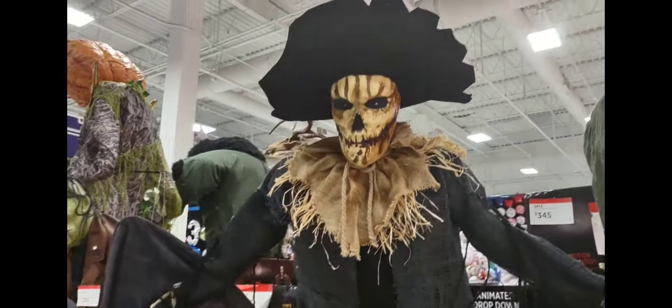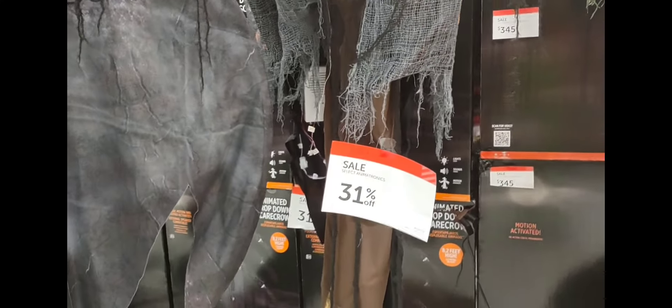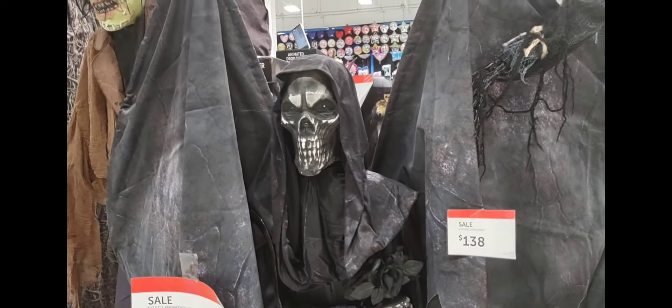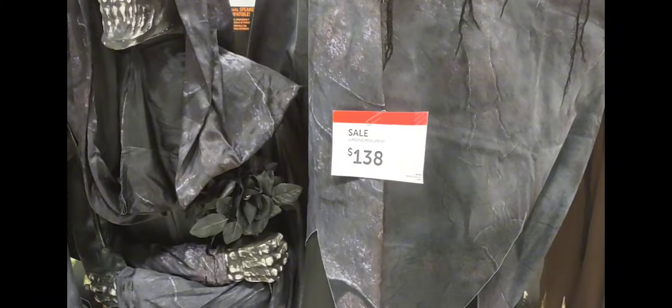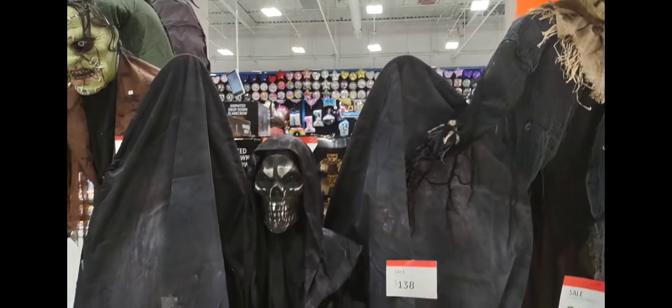We have this other scarecrow. It says it's on sale for 31% off. We have this one here. It's also on sale and it's $138.